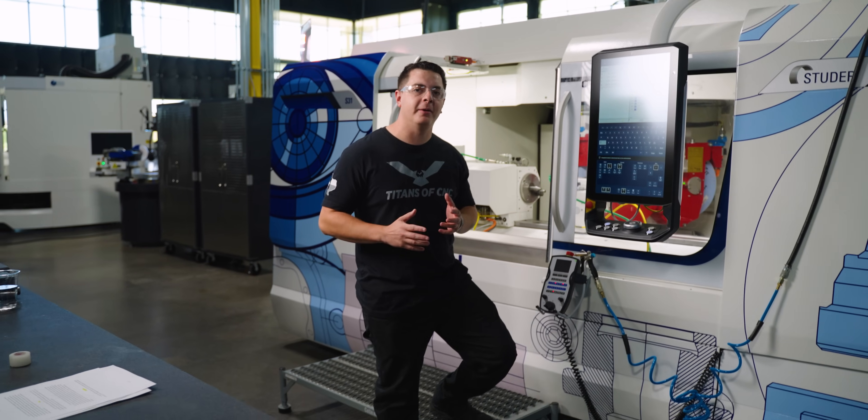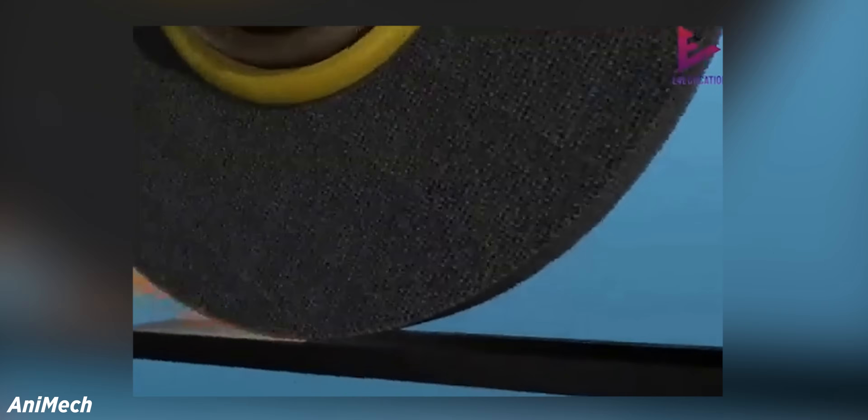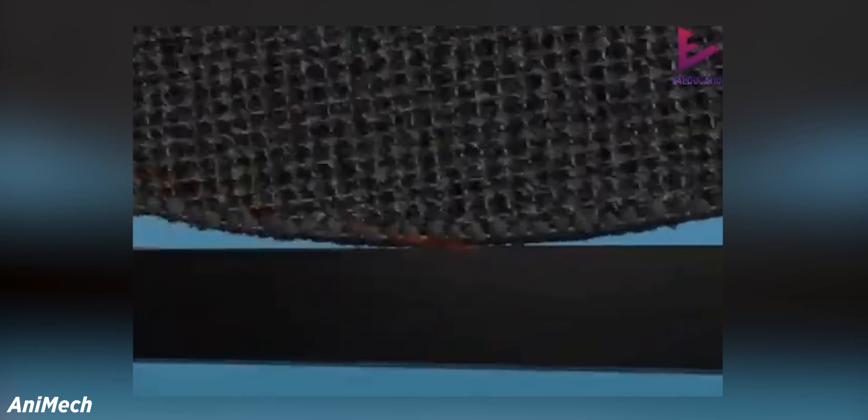Grinding is a process of using a rotating abrasive wheel to remove material. The wheel spins at several thousand RPMs against the workpiece to produce precise parts.